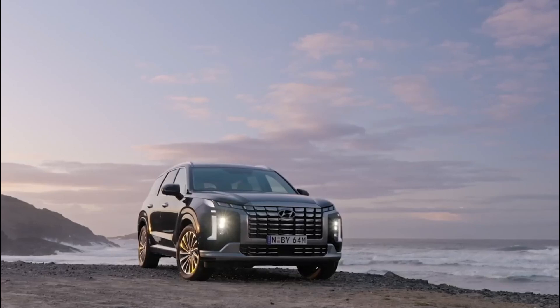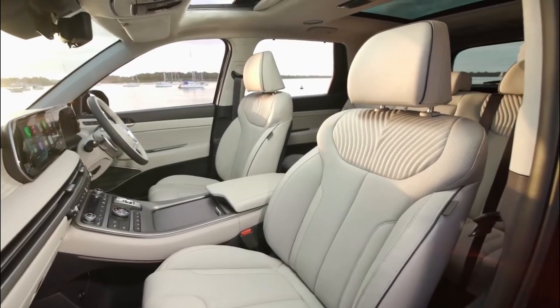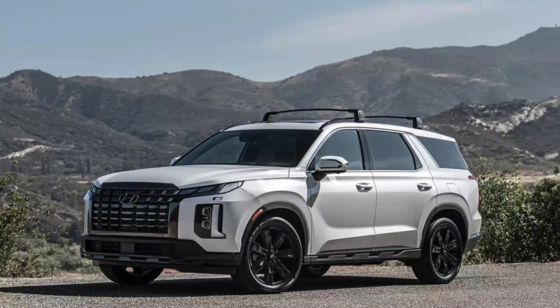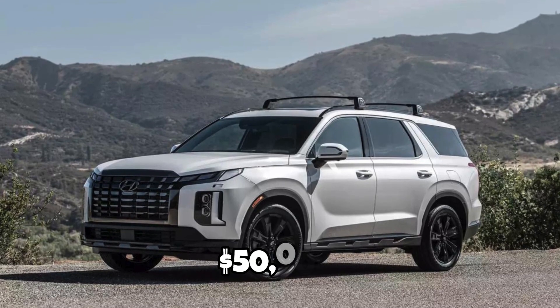For a fully equipped Palisade, you'll spend over $50,000 for the luxury Calligraphy trim, including a massaging driver's seat. The new for 2024 Calligraphy Night Edition pushes the price even further past the $50,000 mark.